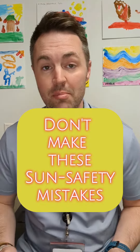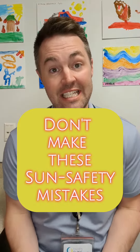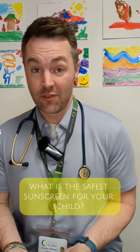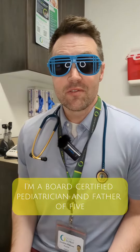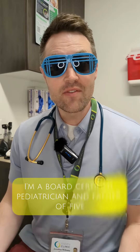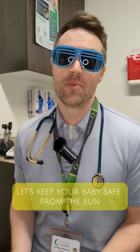You've got a baby and you're ready to hit the sun, but how do you keep your child's skin safe? What is the safest sunscreen for your child and how old do they need to be before they use it? I'm a board-certified pediatrician and father of five. Let's keep your baby safe from the sun.